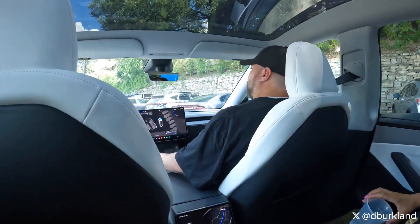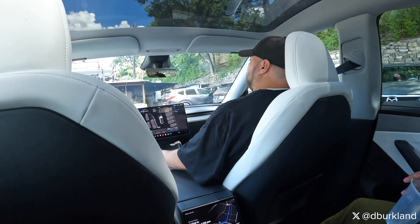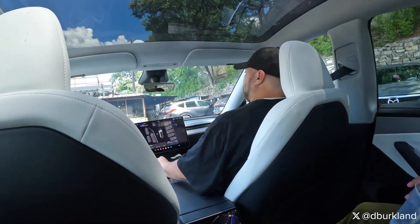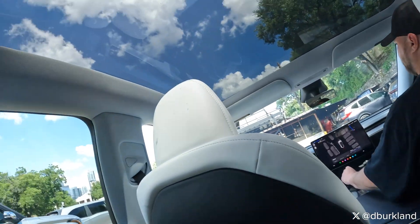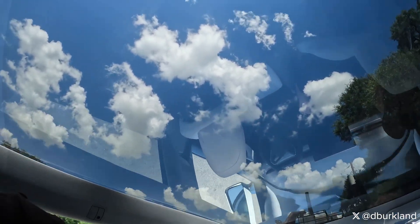Welcome back to yet another episode of my Tesla Robotaxi video series. This is episode 10 where we get picked up at Terry Black's and end up being dropped off at Uncommon Objects. This is about a four and a half mile ride and it took us about 14 minutes total for the trip.